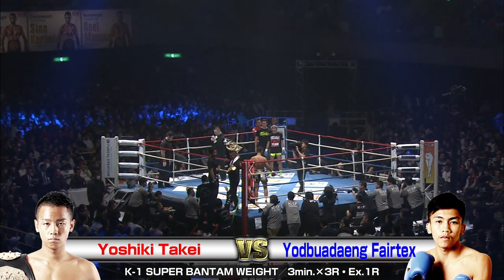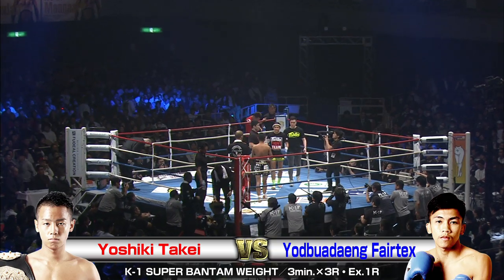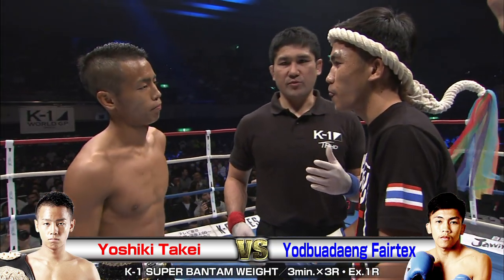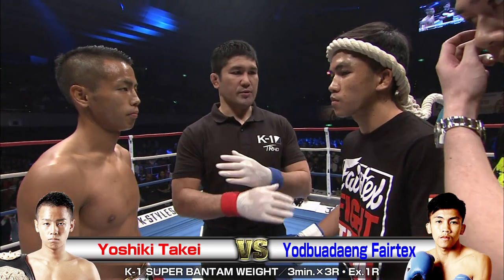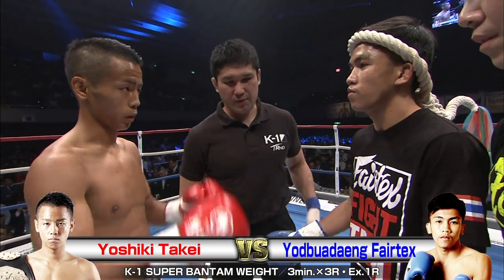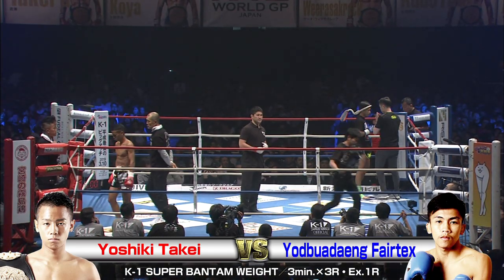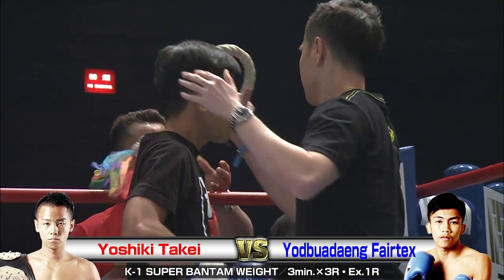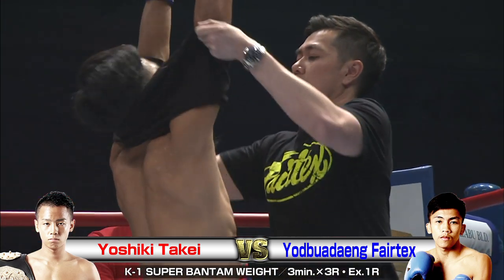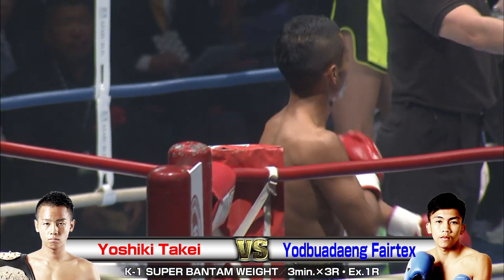We're back with some K1 World Grand Prix 2018 Japan action — the first ever event held under the new K1 at Etienne Arena Osaka. 8,000 screaming fans strong here. In the red corner, we've got Yoshiki Takei. And in the blue corner, Yad Bua Deng, Fairtex, all the way from Thailand.